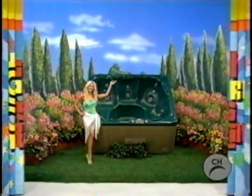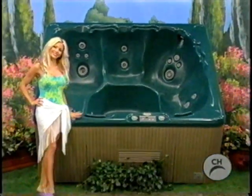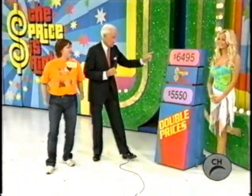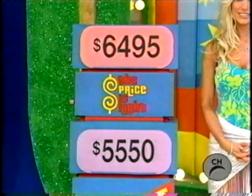It's a luxurious hot tub! Living space with seating for up to eight adults and a high-performing water cleaning system. Bob, she has had it and we want to give it to her. And we will if she tells us the right price: $6,495 or $5,550.